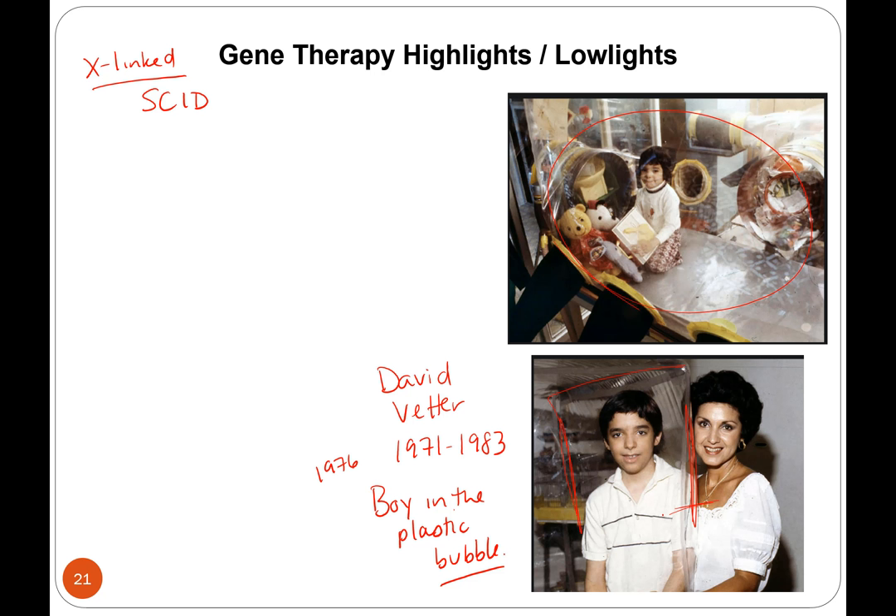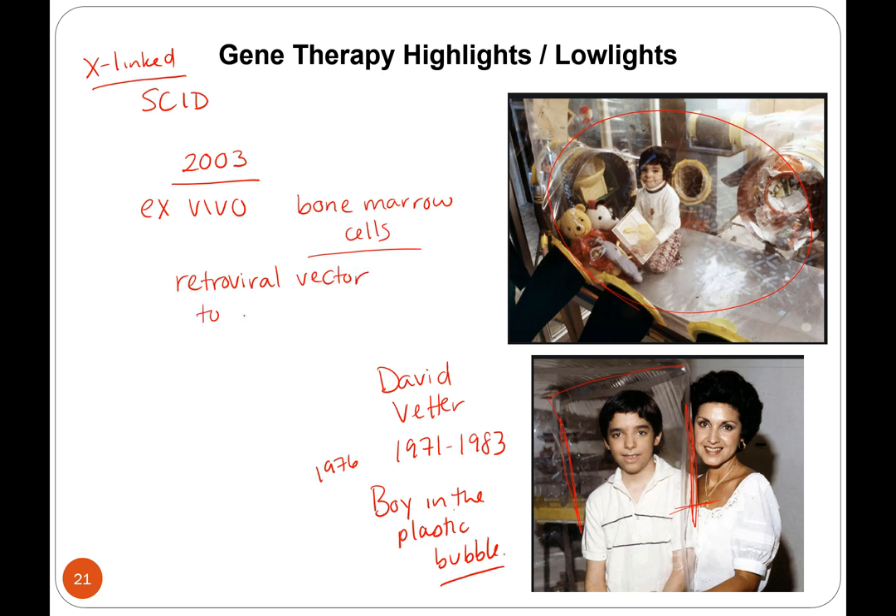He wasn't directly involved in gene therapy trials, but he made this disease very famous and they used his cells to try to figure out what they could do to help these children. In 2003, they had an ex vivo gene therapy using bone marrow cells from the patient, so you don't have to wait for a transplant. Again, they used a retroviral vector to deliver the gene, and in 2003 they had 20 patients receive this therapy.